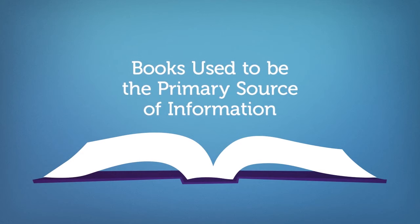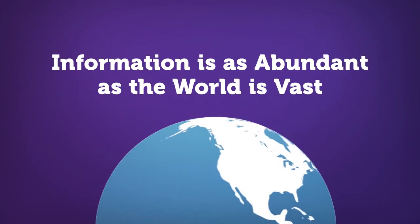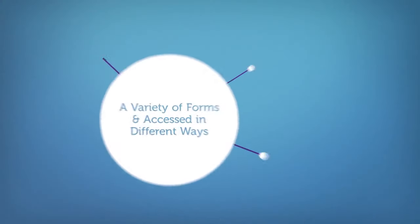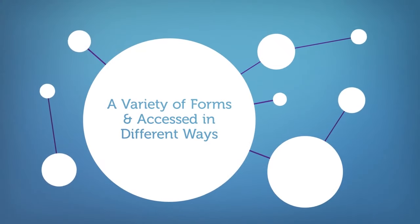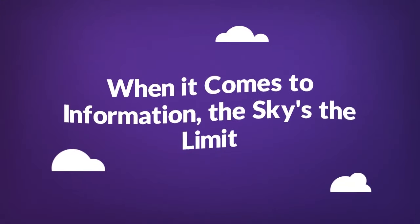There was a time when books used to be the primary source of information. But today, we find ourselves bombarded with an overwhelming amount of it from a multitude of sources. Information is as abundant as the world is vast. It comes in a variety of forms and can be accessed in different ways. When it comes to the information we have available to us, the sky really is the limit.